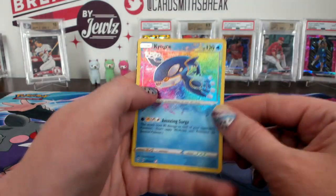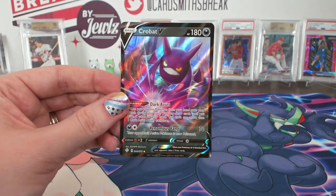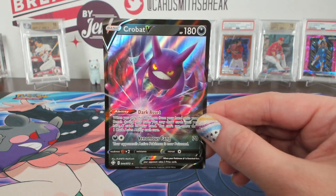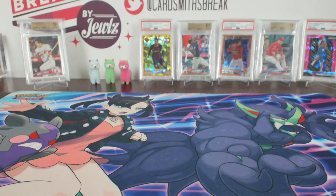Kyogre Amazing Rare for Noe — water spot. And a Crobat V — last pack of the break. UCCF is pounding the buy button next week. Alright, do a quick random of promos and such, and we'll do a hit recap.